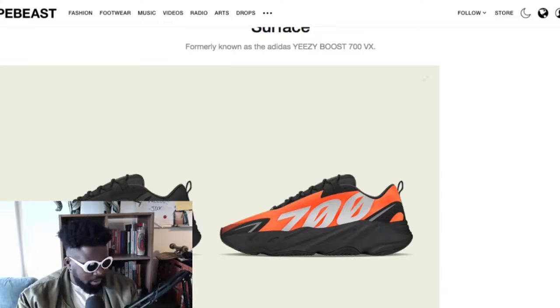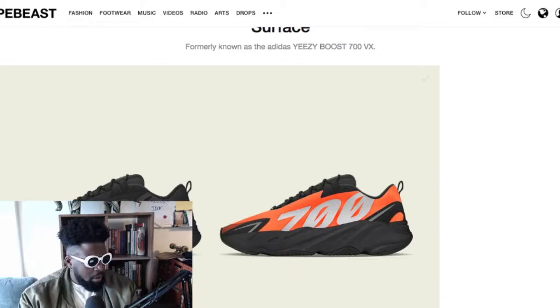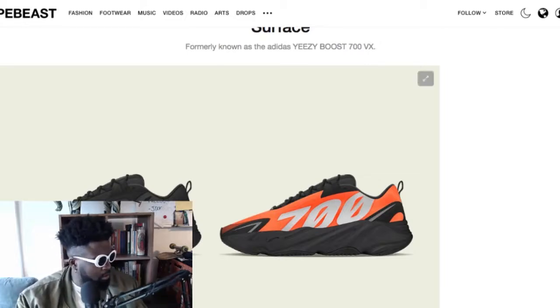People might not like the '700' branding on the side, but I'm a big fan. It's probably the first Yeezy with an actual big logo or big number on the side. Most Yeezys have a pattern and are quite subtle with the stripes — usually a 3M thing. Maybe the 350s have numbers on the front, but not many of them do. I quite like the look of these — they look really cool.